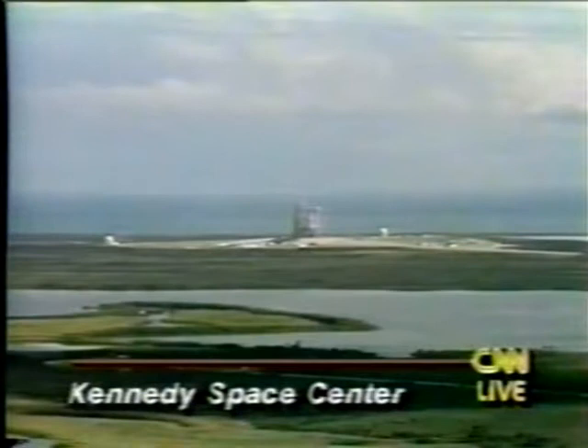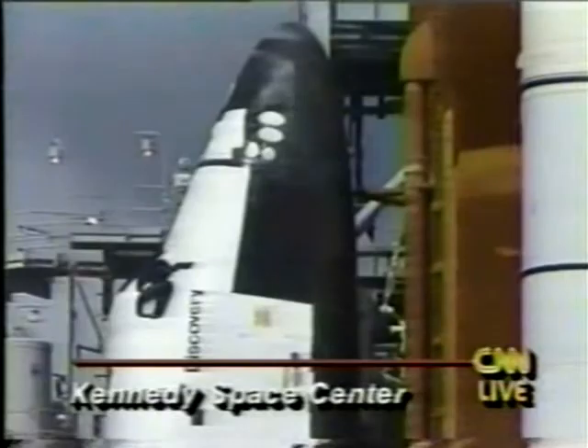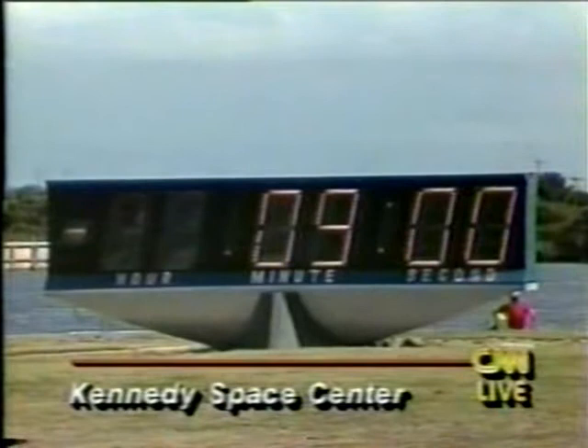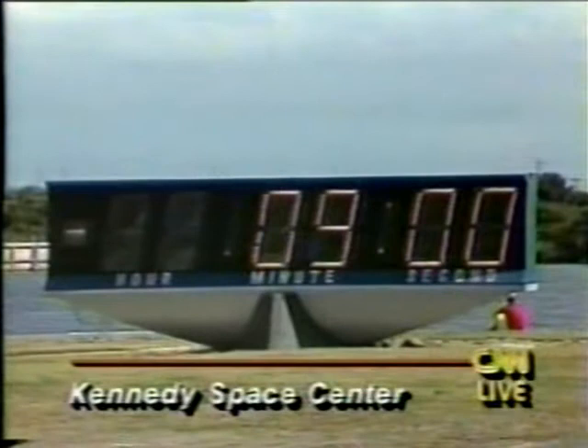Since they got into the vehicle, they have been working out of something we call the ascent checklist. There are certain functions they perform — they load some software into a backup computer, they are looking at the landing site data in case of a transatlantic abort or return to landing site. Right now, as part of the T-minus nine hold, they're waiting like we all are. This built-in hold allows us to catch up in the timeline and get a last-minute weather update. Everyone has to agree on the go for launch.